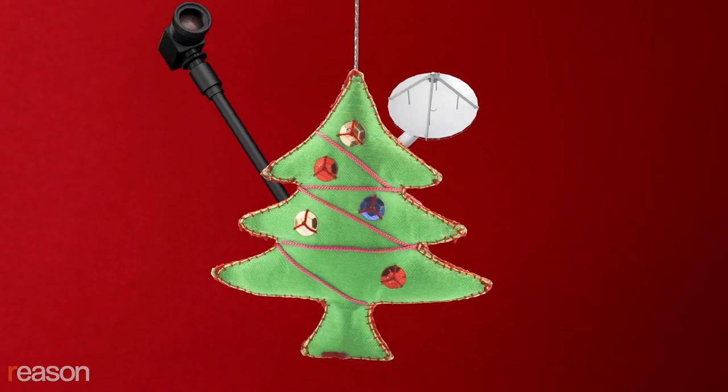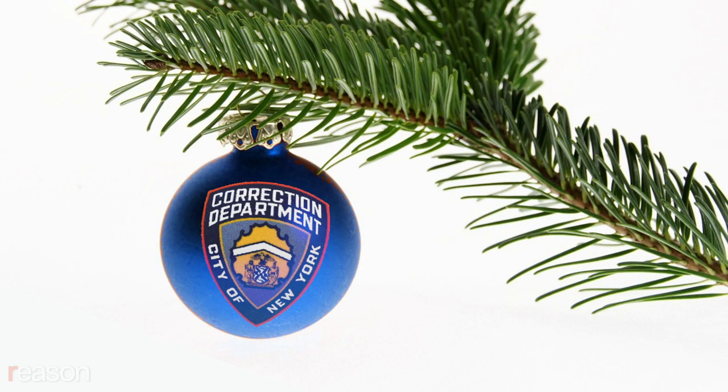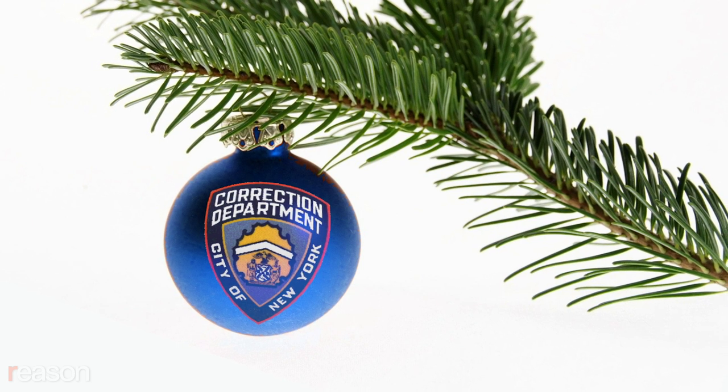Did you know we require other government agencies to make ornaments? How else would ornaments get made? Get the latest, fabulous designs from the NSA, the TSA, the IRS, the Department of Education, even the New York Department of Corrections. This year, the ornament absolutely, unquestionably hangs itself.